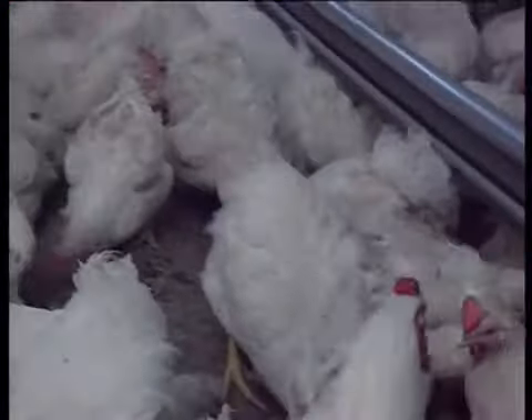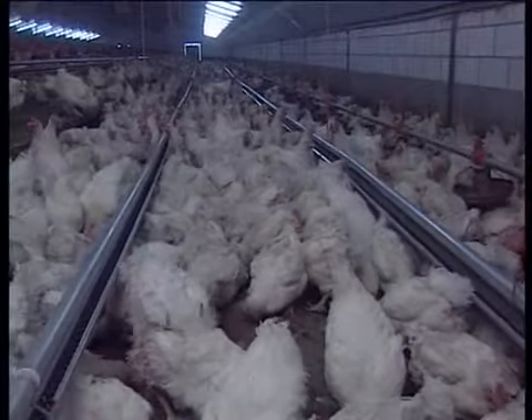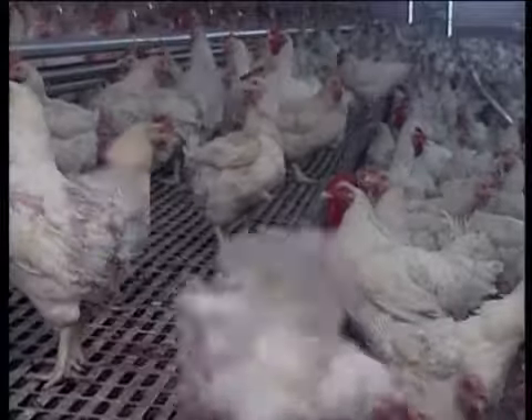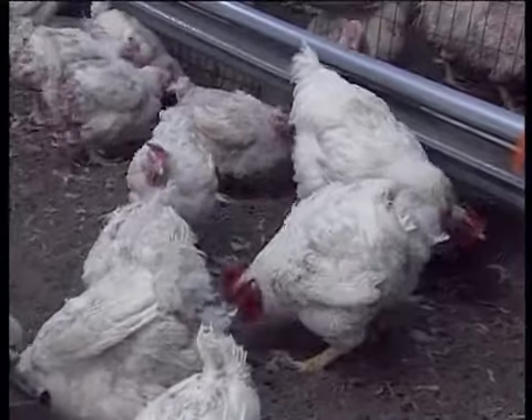Everyone is familiar with the traditional method of hatching eggs, so-called floor management, with cocks and hens together in one large house. However, the disadvantages of floor management have been known for a long time.